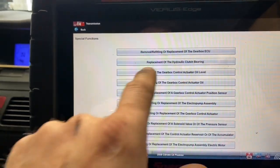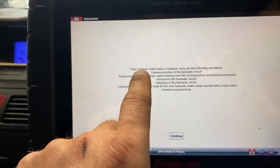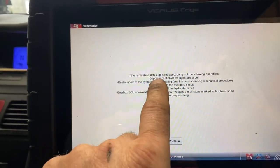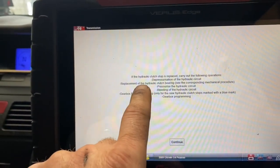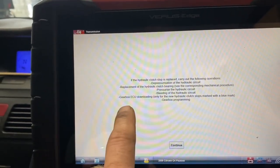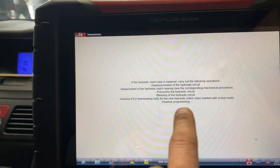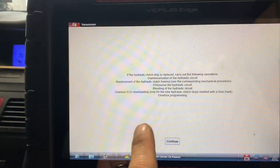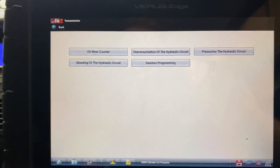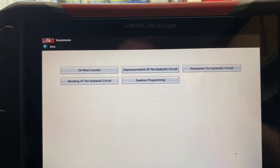So maybe we should start here: if the hydraulic clutch stop is replaced, carry out the following operations - depressurization of the hydraulic circuit, replacement of the hydraulic clutch bearing, pressurize the hydraulic circuit, bleeding of the hydraulic circuit, gearbox ECU downloading only if the new hydraulic clutch stop is marked with a blue mark, then gearbox programming. The customer told me that only a couple of years ago he had the clutch done in this thing.